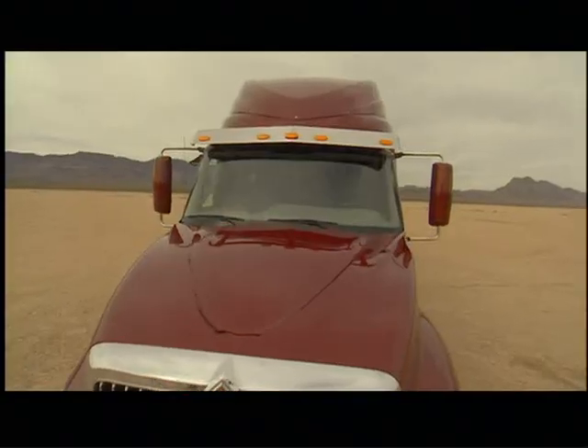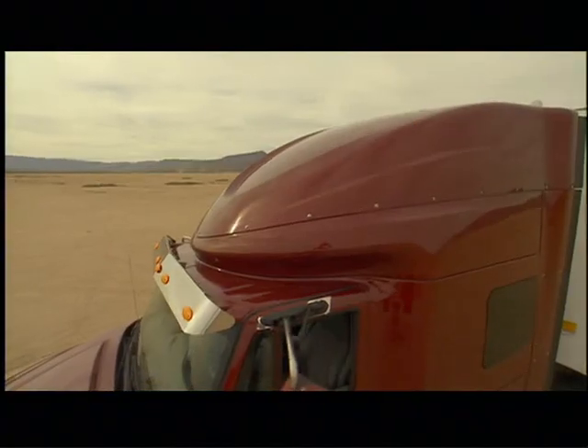We use computational fluid dynamics, 8th scale wind tunnel testing, full-scale wind tunnel testing, as well as real-world aerodynamic testing to optimize this vehicle, helping with macro-level shapes like the bumper, the hood, the windshield, and the roof.